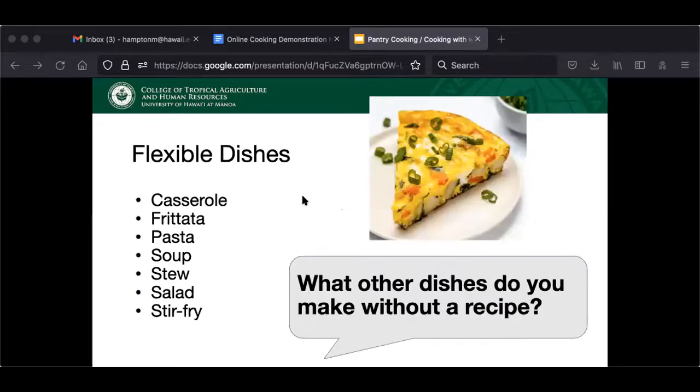It helps to get comfortable with cooking some flexible dishes without a recipe. I like making soups and stews with whatever's left in the fridge or pantry, but other folks like to do frittatas or casseroles. Are there any dishes you like to make without a recipe? I like to do chili without a recipe. Mac and cheese. Egg foo young — I've never made that before, I should try that. Quiche! I always do frittatas because I don't know how to make a crust, but if you're good with crusts, you could make a quiche and throw all sorts of vegetables and meat into that.